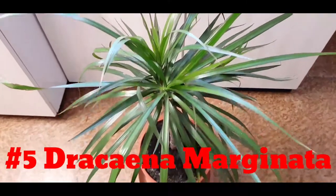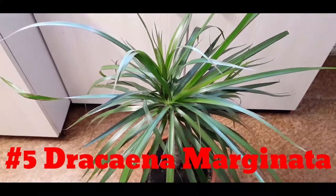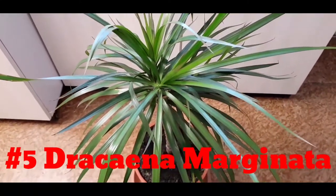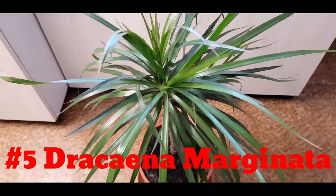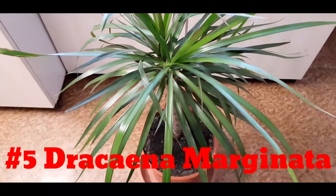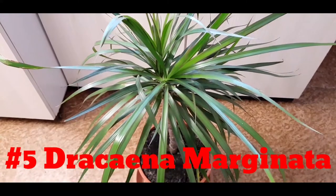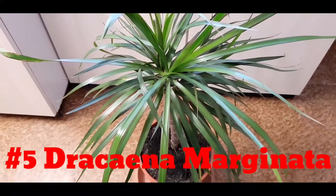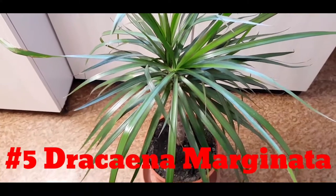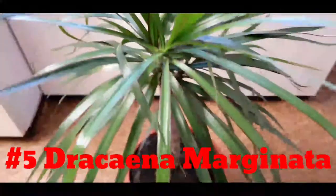Number five is Dracaena marginata. Dracaena is a popular house plant known for its ornamental value. Apart from that, there are some great Dracaena plant benefits proven in scientific studies. It is best known as an air-purifying house plant, it increases concentration and sharpens focus, it increases humidity, it has great ornamental value, and it is very low maintenance.